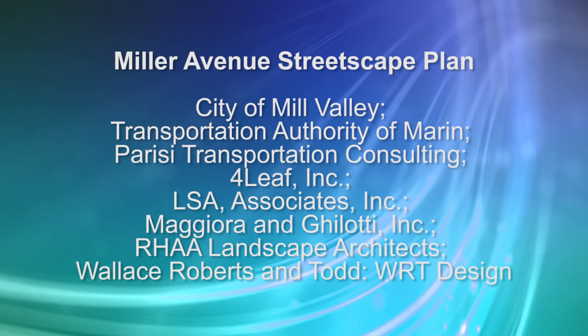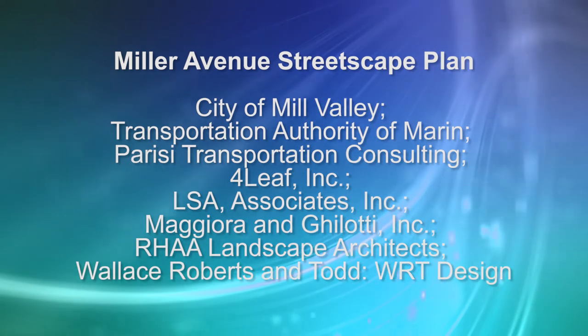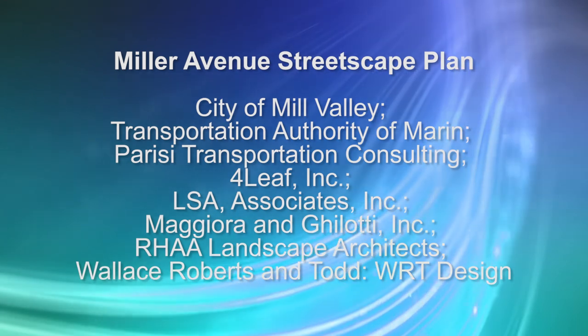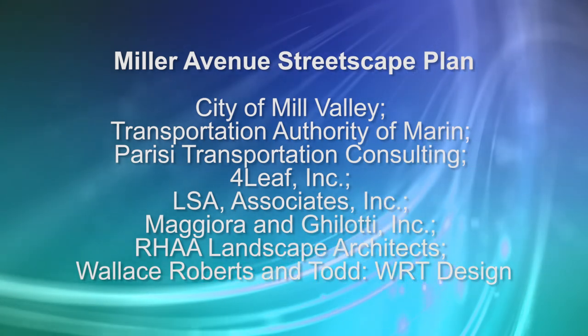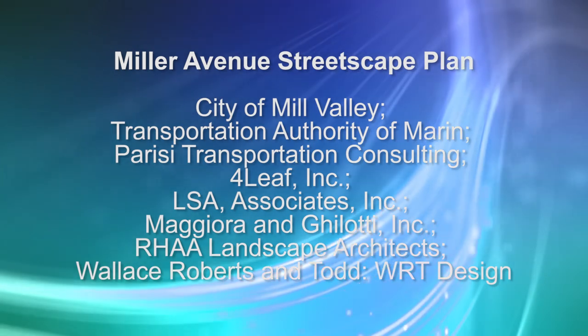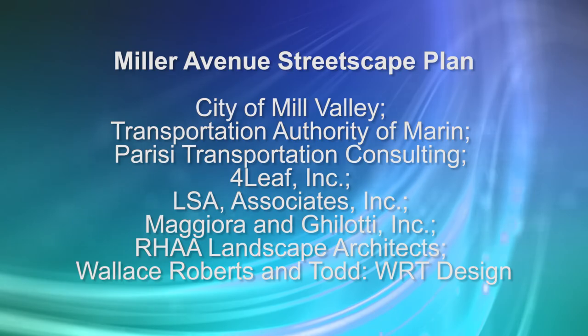Miller Avenue Streetscape Plan. City of Mill Valley, Transportation Authority of Marin. Partners: Parisi Transportation Consulting, Fourleaf Inc., LSA Associates Inc., Majora & Gelati Inc., RHAA Landscape Architects, Wallace Roberts and Todd.